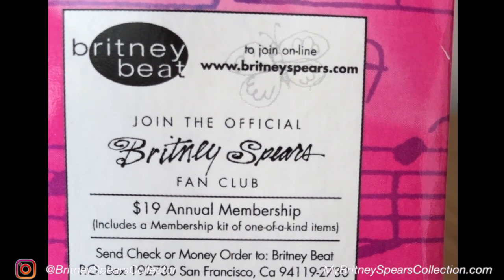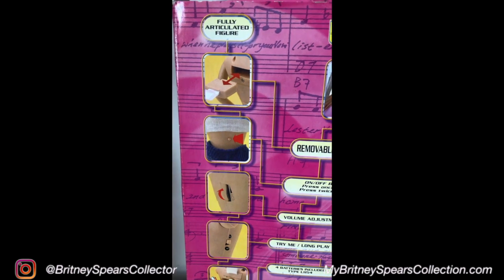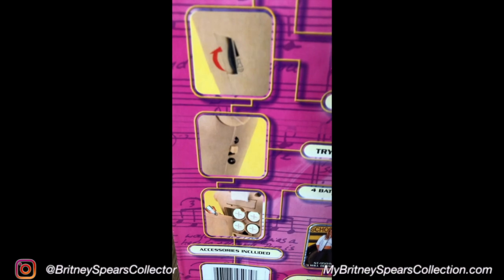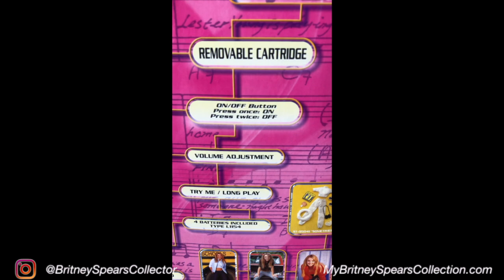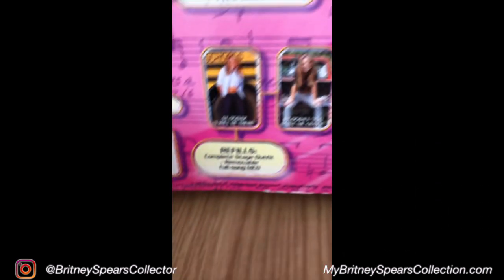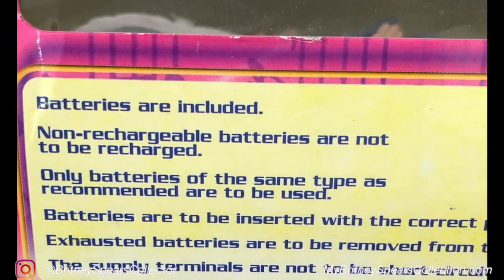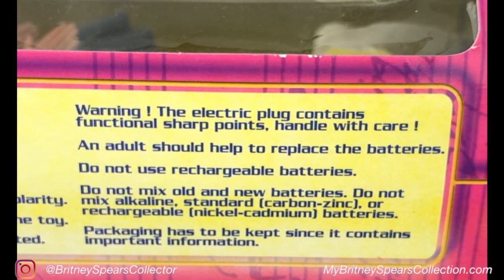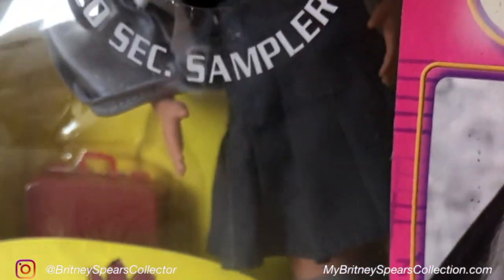On the back it tells you how the doll operates. It comes with a removable cartridge — this one plays 'Baby One More Time' and it's flesh coloured so it blends in with the doll. There are separate refills that can be bought, and you've got all the catalogue numbers there showing different outfits and different songs. Batteries are included and mine still has the original batteries and it does still play. It says 'high quality sound' — now it's 20 years old so it just sounds a bit tinny, but it still plays which is the main thing.